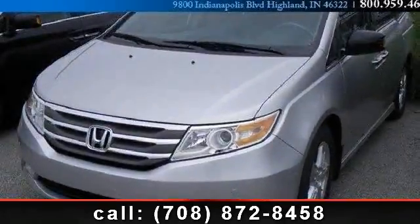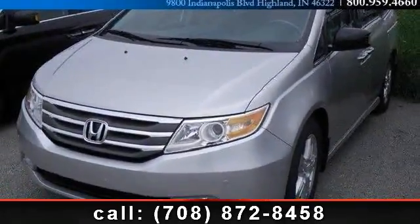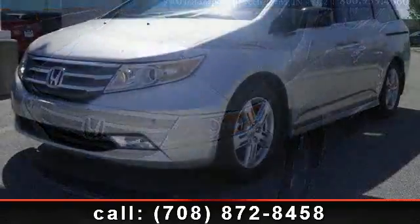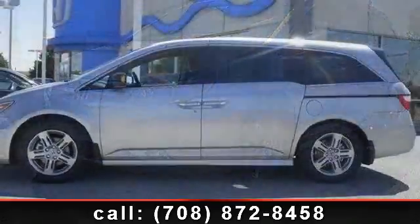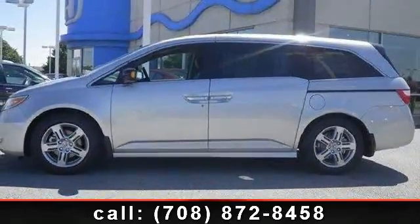Check out this 2012 Honda Odyssey Touring. This may be the set of wheels you've been looking for. This vehicle comes with a reliable 6-cylinder engine, connected to a smooth shifting automatic transmission.